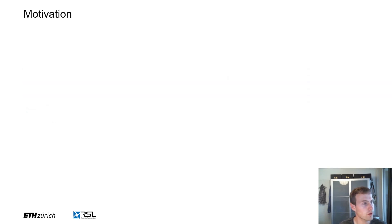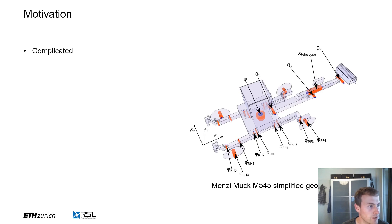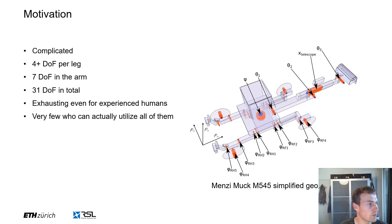So why would we want to automate a walking excavator? Simply because planning and control for these machines is complicated. Here on the right hand side you can see a simplified geometry of a Menzi Muck M545 walking excavator. Each orange cylinder is one joint, one degree of freedom that a human operator has to control. In this case we have six degrees of freedom for the floating base and 25 joints, which amounts to 31 degrees of freedom in total. Controlling all of these is nearly impossible at once, and controlling only a subset is exhausting even for experienced human operators. Furthermore, training new operators is hard and therefore there are very few people who can actually utilize all of these degrees of freedom.